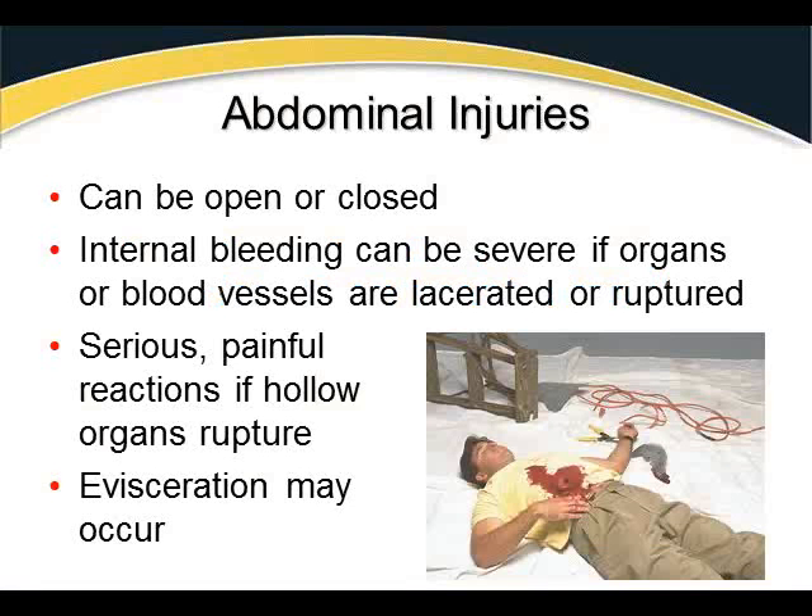Abdominal injuries can be open or closed. Internal bleeding can be very severe if organs or blood vessels are lacerated or ruptured. Solid organs are blood-vessel rich; hollow organs contain acids and chemicals. Either way, there is potential for serious internal damage. Evisceration can also occur — an abdominal evisceration is when contents that should be within the abdomen come out through the abdominal wall, typically loops of bowel, as shown on page 689 of the textbook.